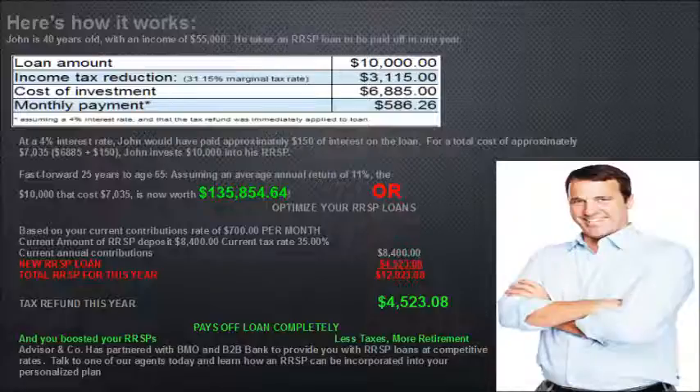You can also optimize your RSP loans based on your current contribution rate of $700 per month, equaling $8,400 per year in RSP deposits at a current tax rate of 35%. A new RSP loan of $4,523.08 brings your total RSP contribution for the year to $12,923.08. Your tax refund this year is $4,523.08, which pays off your loan completely — you've boosted your RSP with less taxes and more retirement savings. Advisor and Co has partnered with BMO and B2B Bank to provide RSP loans at competitive rates. Talk to one of our agents today to learn how an RSP can be incorporated into your personal financial plan.